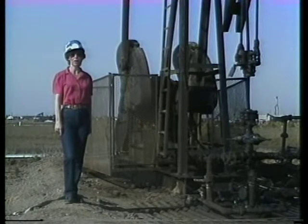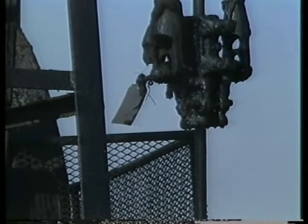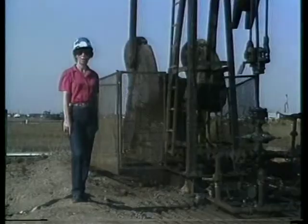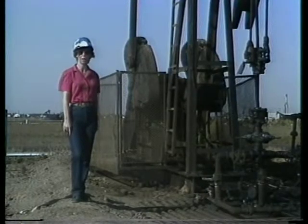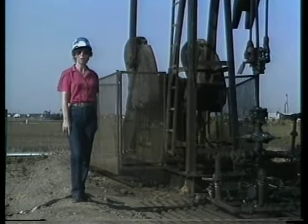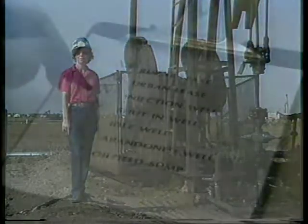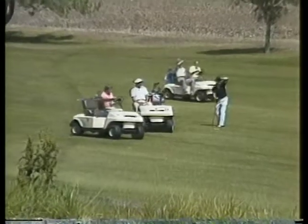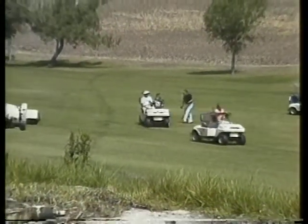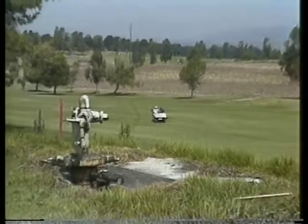At a shut-in well, check that the pumping unit brake is set all the way back. A tag usually means the well is scheduled for repair. Because a pump is not in motion does not mean the well has been shut in — the pump may be on a timer and pumping only halted temporarily. Idle wells are checked for cellars properly covered and drained.